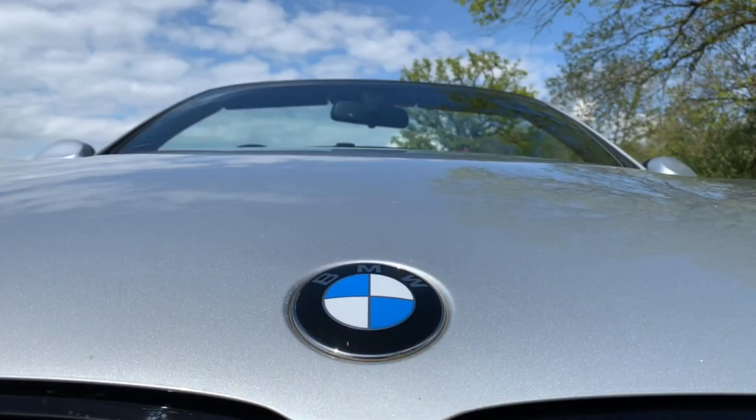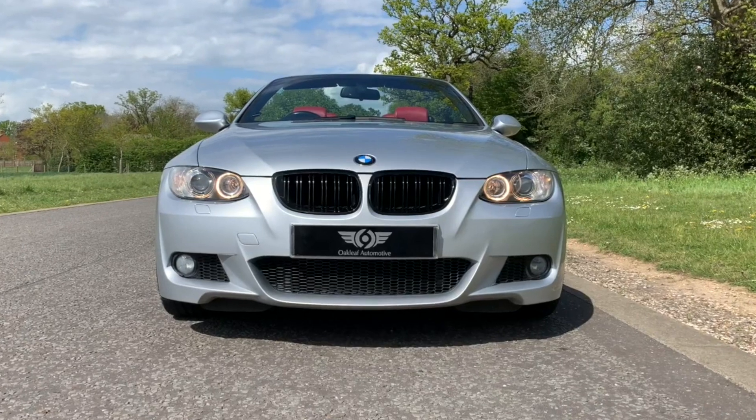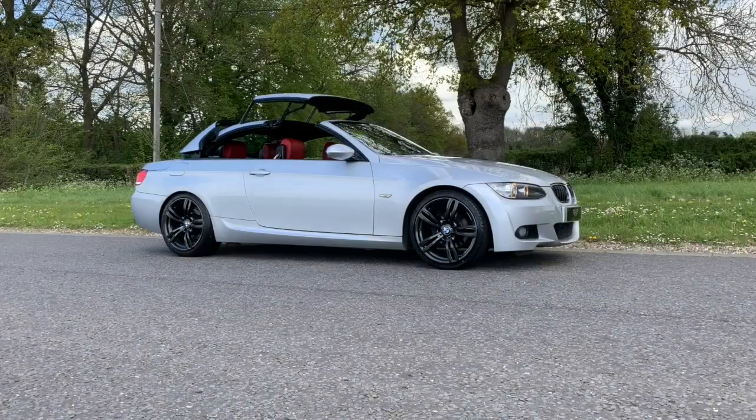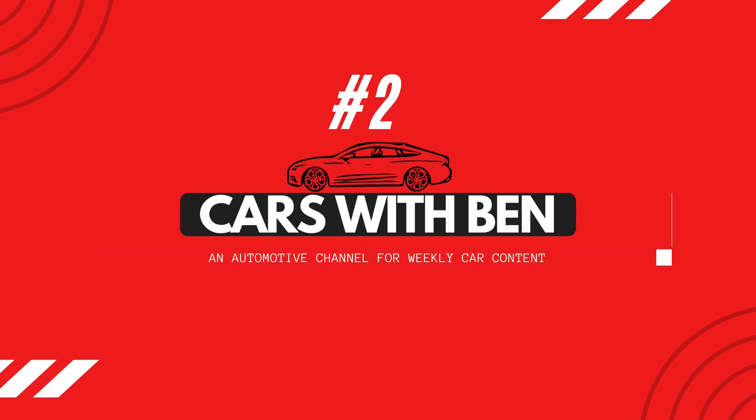If the newer model doesn't appeal to you, you may want to go with the older BMW from the 2000 to 2005 era. In the right spec it does look good, but you'll want to avoid a boring spec — going for the M Sport look is the way to go if you're a car fanatic.